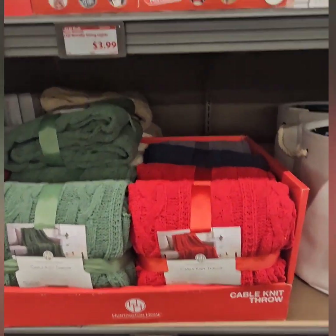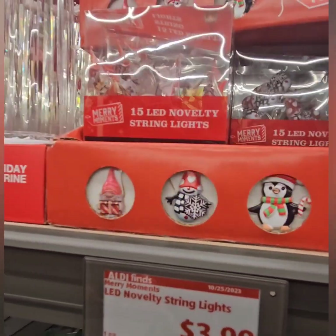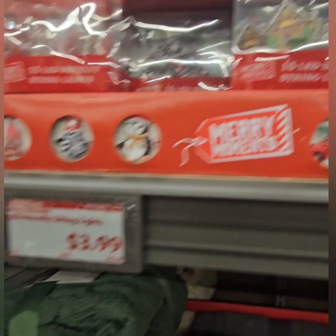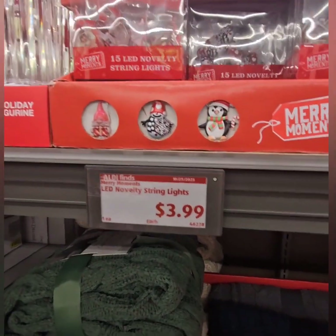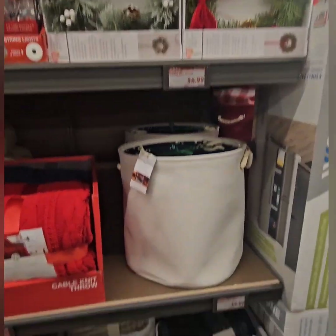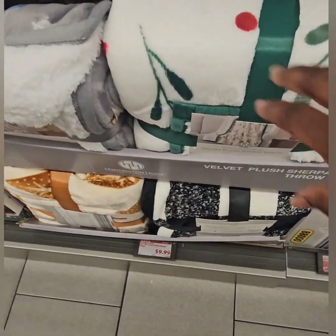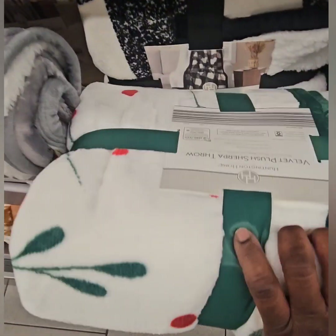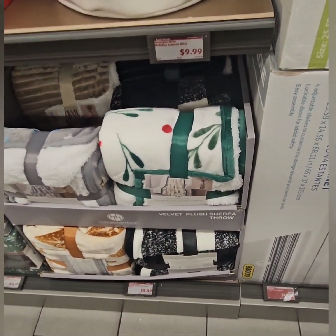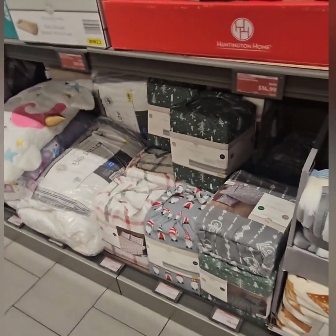They also have novelty string lights — super cute with penguins, snowman, gnome, red truck, and gingerbread house designs. Perfect around your coffee bar area, on tiered trays, or for DIYs. They also restocked the holly print throw — so pretty and clean, great for the bedroom or accent chair. Bed sheets were covered in the last video too.